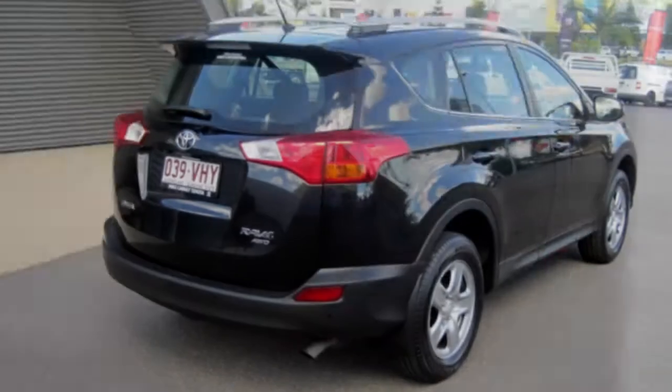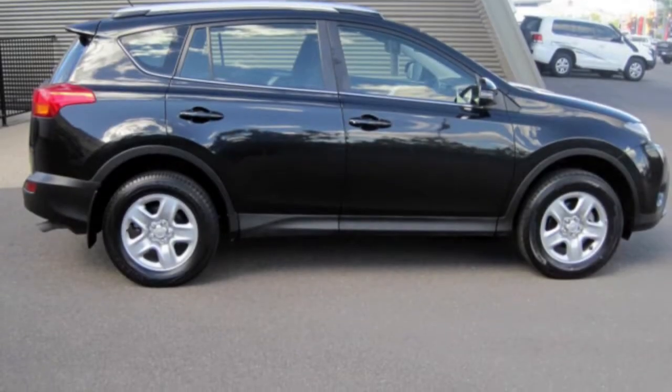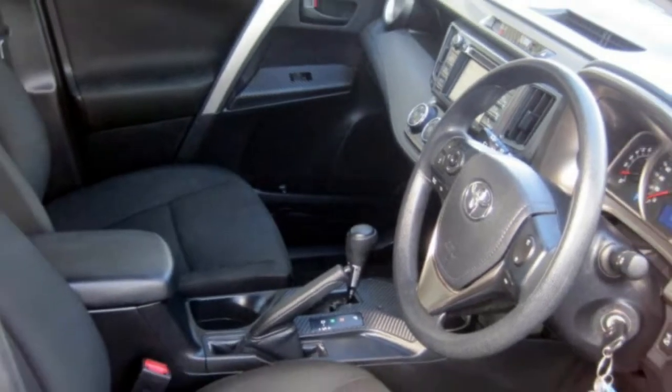This vehicle has all the features you could dream of: cruise control, power steering, a CD player, and the anti-lock braking system will help deliver you safely to your destination, and more. If you're looking for a first-rate vehicle, this could be yours today.